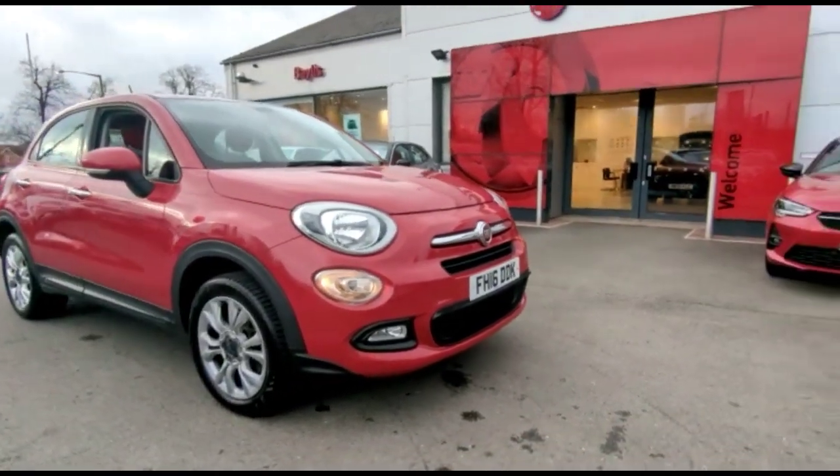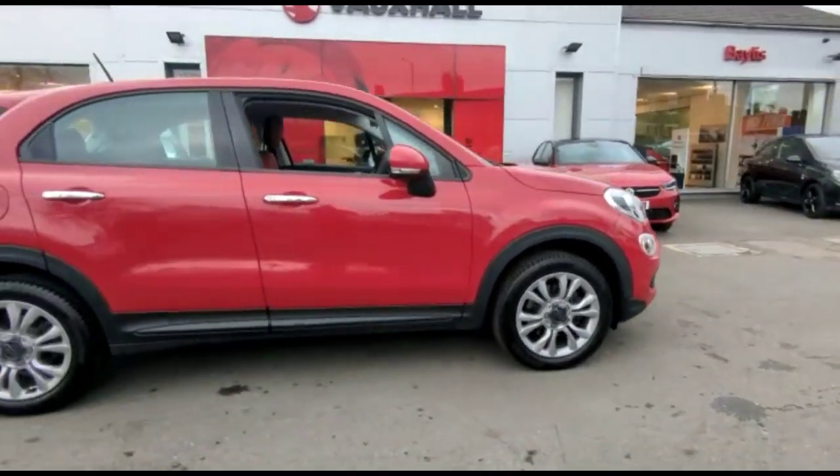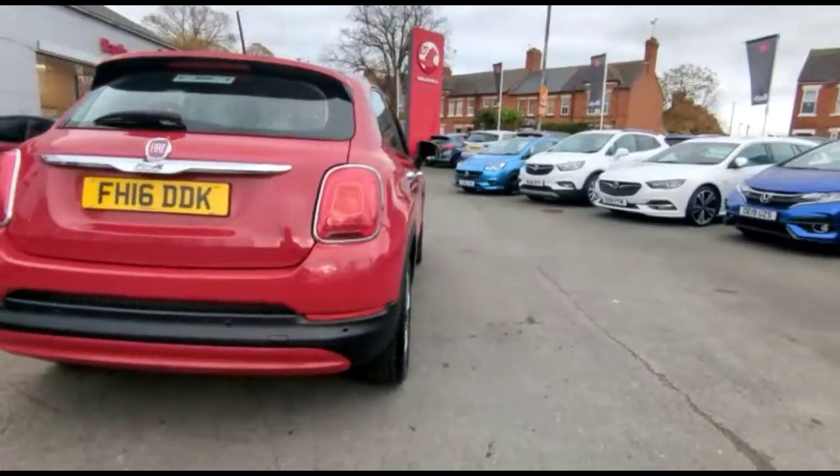Hello and welcome to Bayless Vauxhall. Today we're viewing a Fiat 500X 1.6 Popstar. This vehicle has covered 47,724 miles and is finished in red. It also comes with a Bayless warranty, with the option to extend it to about 36 months.